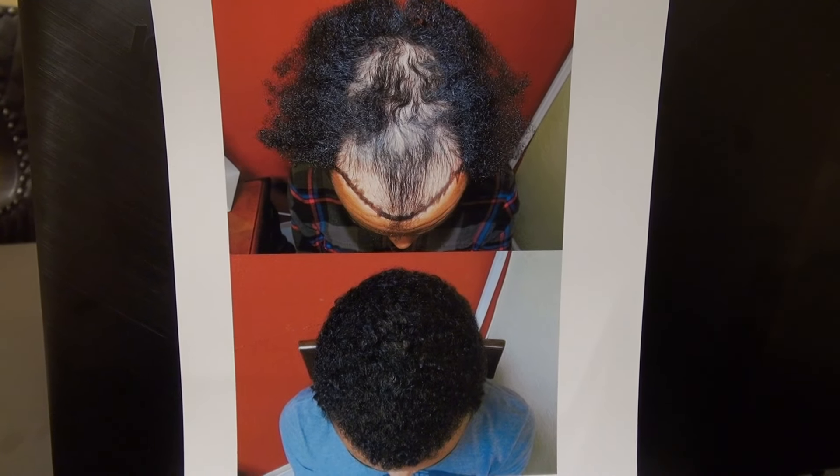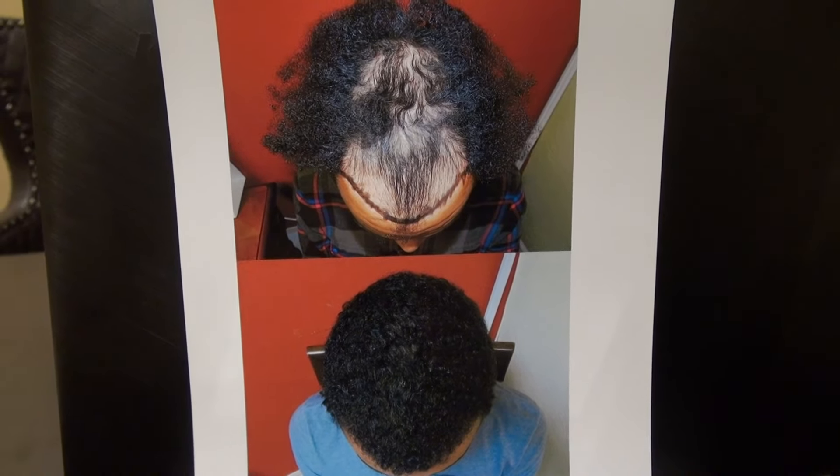This video is about the Art of Hair Triangle at Restoration Surgery result, with before and after photos of a Black African-American man who was balding from the front all the way to the back.